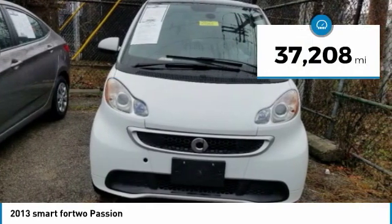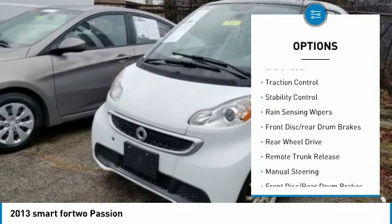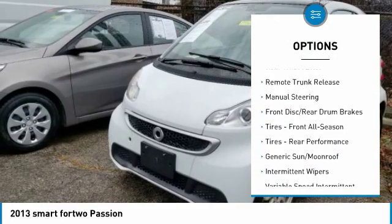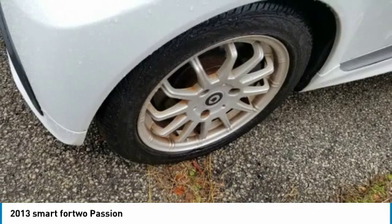This vehicle has less than 40,000 miles. Here are some of this vehicle's great options: panoramic roof, heated mirrors, aluminum wheels, brake assist, traction control, stability control, rain sensing wipers, front disc rear drum brakes, rear wheel drive, remote trunk release.